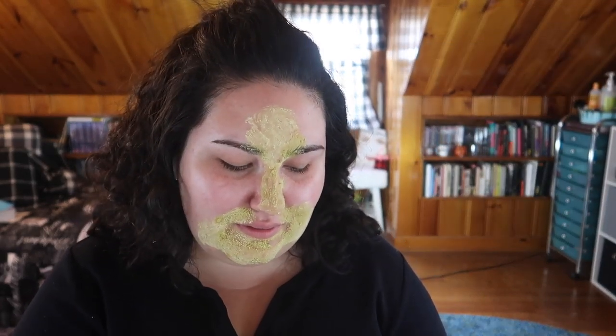My nose is getting all itchy, I've got to wash this mask off soon — actually I need to wash this off now, I'm getting very dry. I'll be right back. Alright, we're back! Feeling a lot smoother.